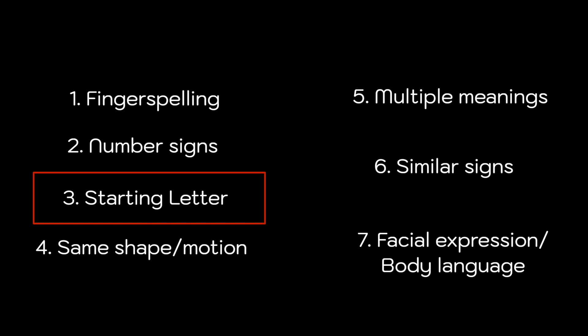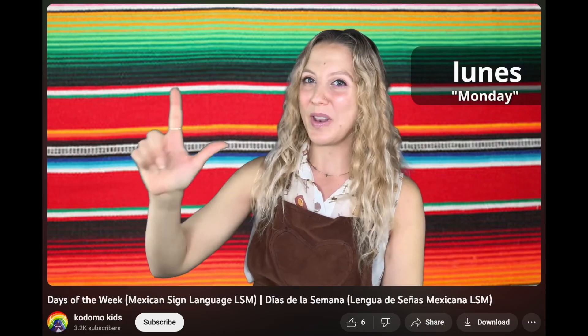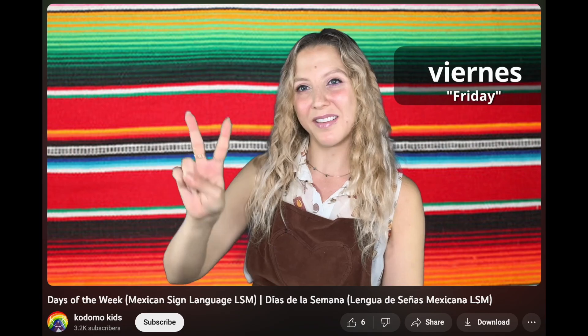Number three: signs using the first letter of the word. Perfect examples are the days of the week — M for Monday, T for Tuesday, W for Wednesday, Thursday you can do TH or just this, Friday, S for Saturday. Other commonly used words like church with the letter C. This category also highlights the differences between sign languages — for example, in Mexican Sign Language, Monday is signed with an L and Friday is signed with a V.